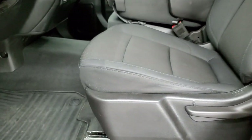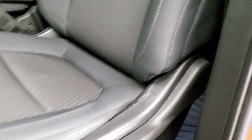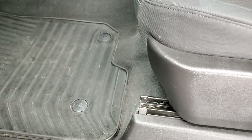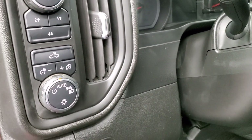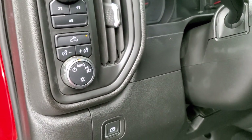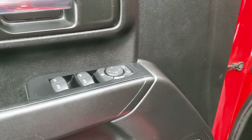Inside, the custom package gives you the black cloth interior with 40-20-40 split-bench seating in the front. No rips or tears on the seats — very nice, clean condition. It has the factory all-weather floor mats, auto headlamps, push-button four-wheel drive, cargo lamps, and that's also how you turn on your LED bed lights. Power windows, power locks, and power mirrors.